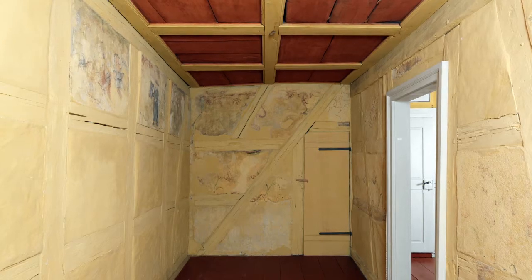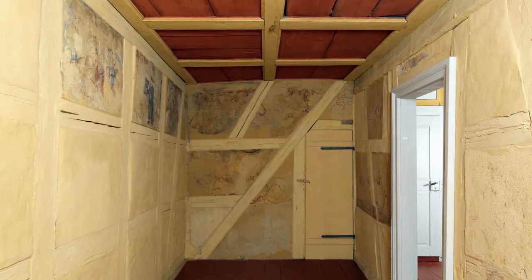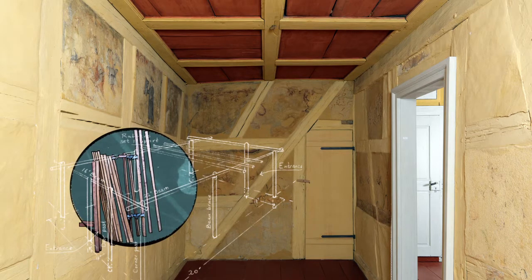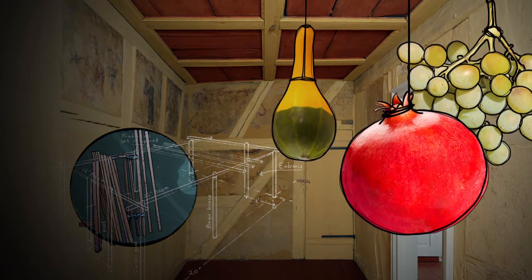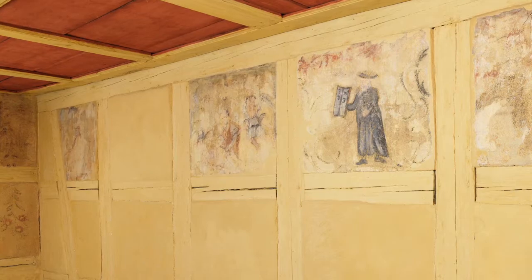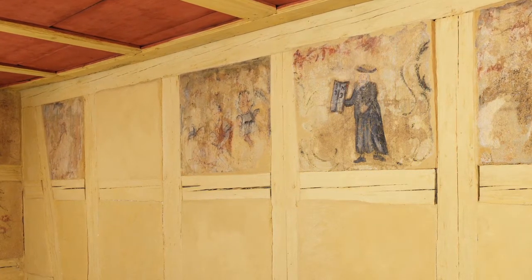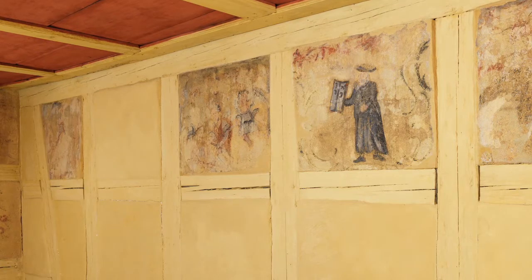The wall paintings in the Schwabach sukkah are very rare. Usually, sukkahs are taken apart after the holiday, which is why their decorations are generally also temporary. Not so for the Schwabach sukkah. It contains Baroque frescoes dating back hundreds of years. Moses Leuf Koppel invested in the decoration, as one can see through the complex carpentry and the use of costly malachite for the green paint used on the vines and trees in the mural.